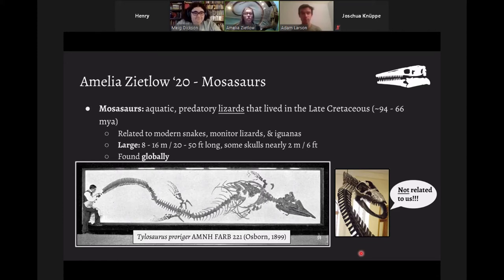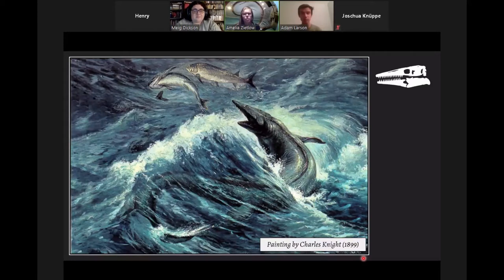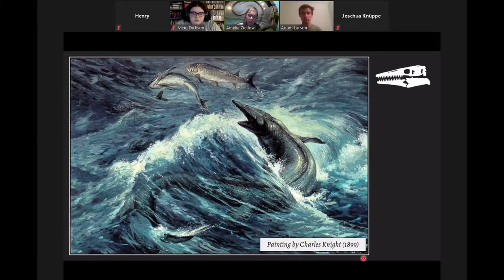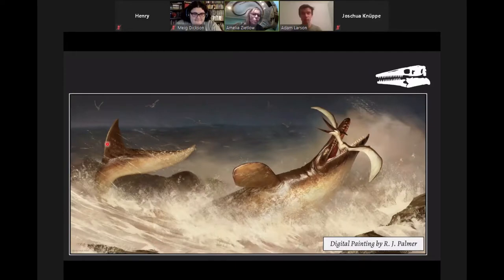Some mosasaurs grew to be very long — up to 50 feet or 16 meters — with skulls alone almost six feet or two meters long. They've been found globally. This specimen, now in New York, was found in Kansas. In life, imagine a Komodo dragon the size of a school bus, with an extra row of teeth on the top of its mouth, an extra joint in the lower jaw to open wider and suck in prey. They have paddle-like limbs and a shark-like bilobed tail fin — we know that because the outline of the tail has been preserved in fossils.